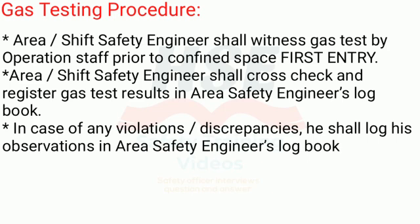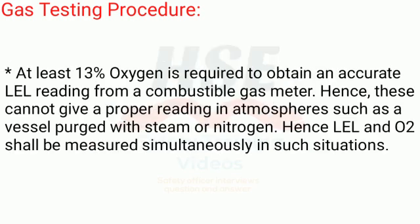In case of any violations or discrepancies, the safety engineer shall log his observations in the area safety engineer's logbook. At least 13% oxygen is required to obtain an accurate LEL reading from a combustible gas meter. Hence, these meters cannot give a proper reading in atmospheres such as a vessel purged with steam or nitrogen.